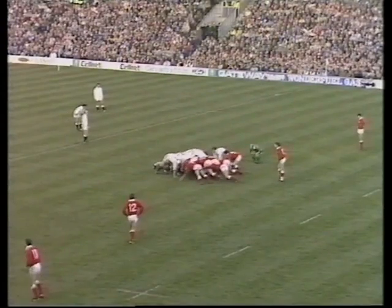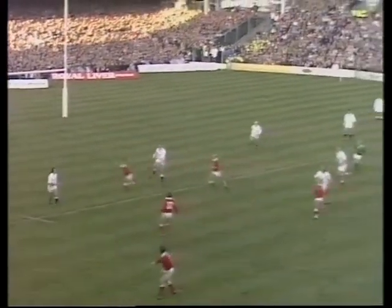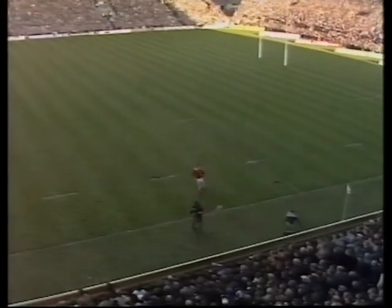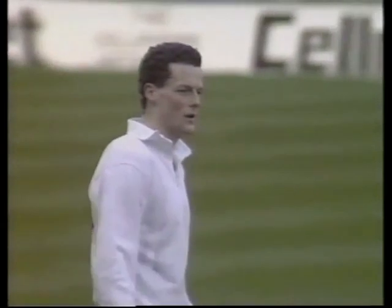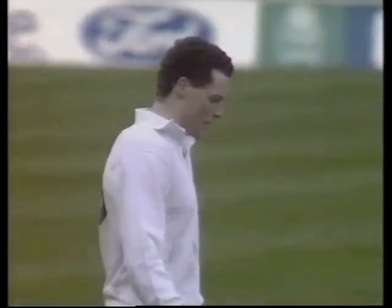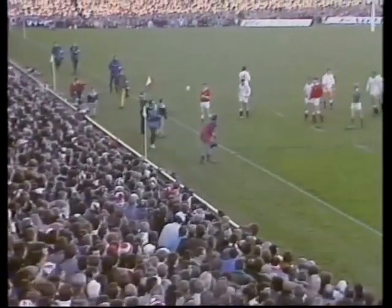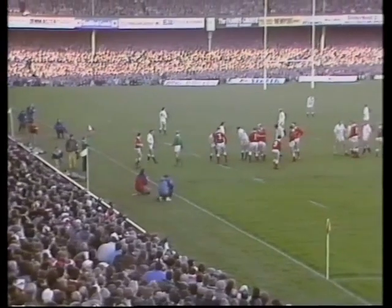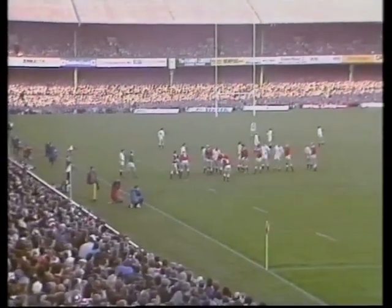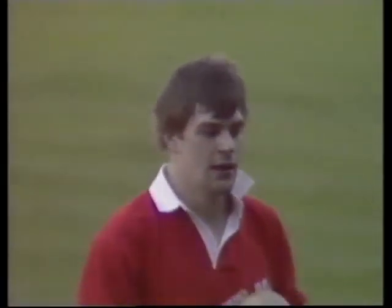Steve Hilditch asking Nigel Melville to readjust the England scrum slightly. Back it comes to Webb — very nearly charged down by Robert Jones. Well, that's a massive kick from John Webb of Bristol, and that'll give his forwards some encouragement to get back into the battle, traveling a goodly distance of some 45 meters. An Irish referee asking for some separation.